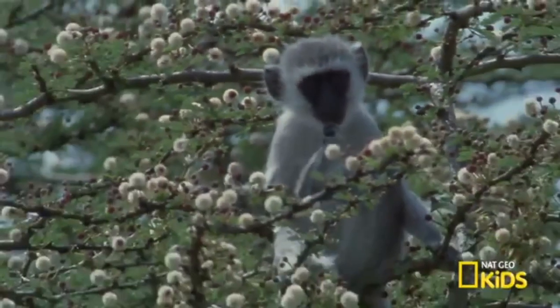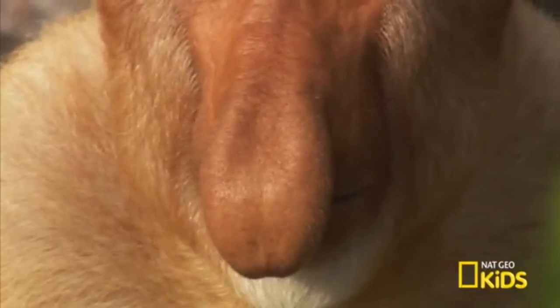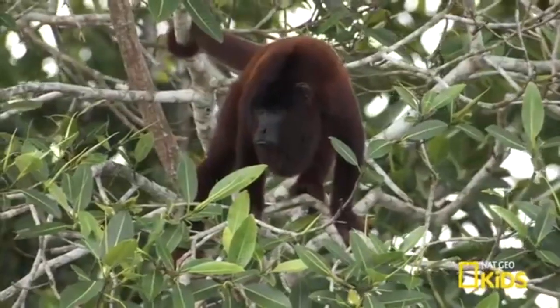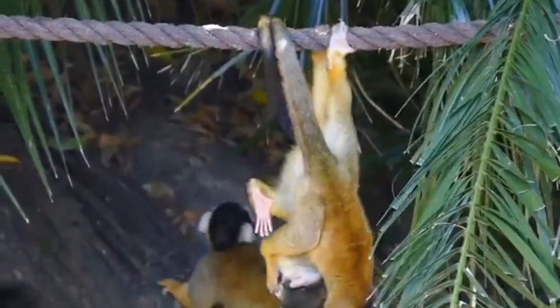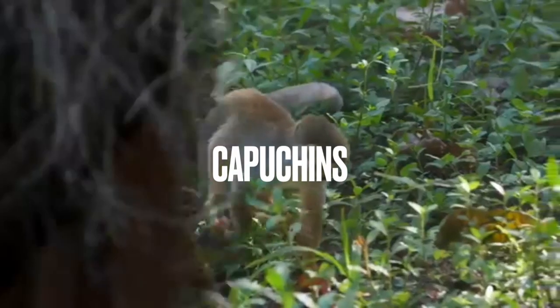To many, the word monkey may mean just one thing — some vine-swinging, tree-dwelling primate, usually brown, fuzzy, and cute. But did you know there are actually over 250 different species of monkeys? These species are divided into two main groups: Old World and New World. The term Old World refers to the areas — Europe, Africa, and Asia — known to Europeans prior to the discovery of the New World, the Americas. New World monkeys consist almost exclusively of tree-dwelling species like marmosets, tamarins, capuchins, and spider monkeys.